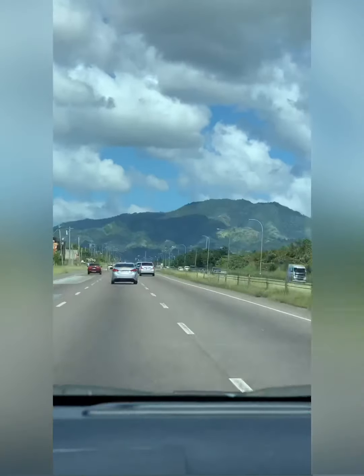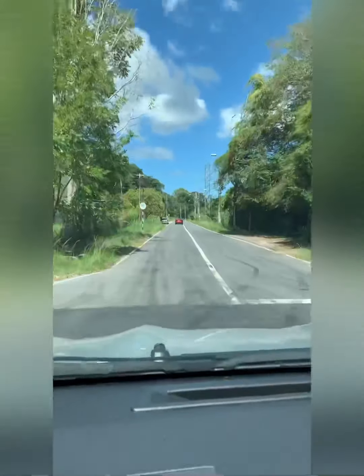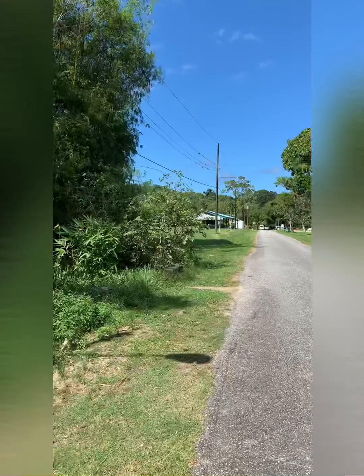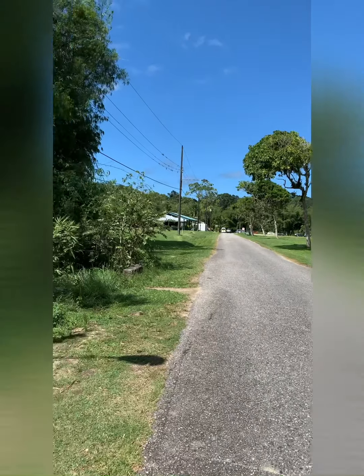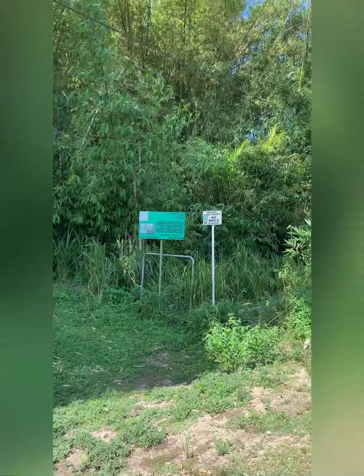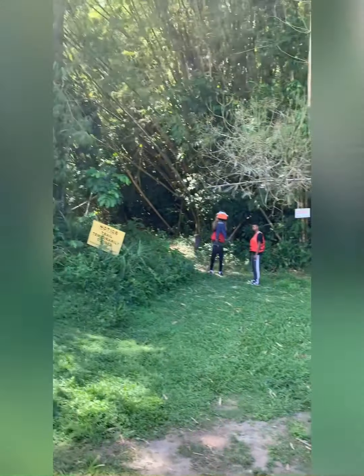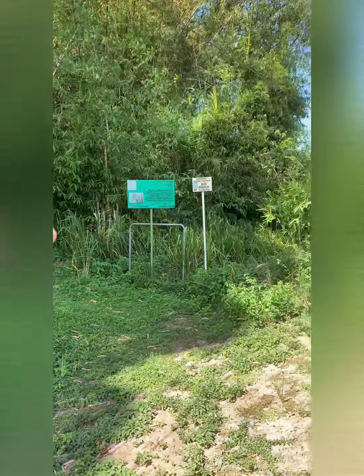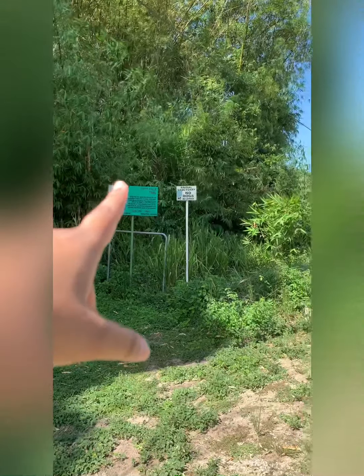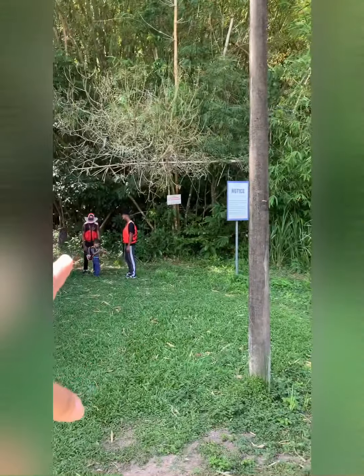Edith Waterfalls is located in Chaguaramas, somewhere behind the golf course. We're about to turn into Tucker Valley, where CDA is located. So you pick the TT and the golf course — right before the clubhouse. If you're coming from the Makarip Road, it's right after the clubhouse. When you make that left turn, you will see signs here — one says the trail is temporarily closed, and there's a green EEL trail sign, plus a couple other signs.